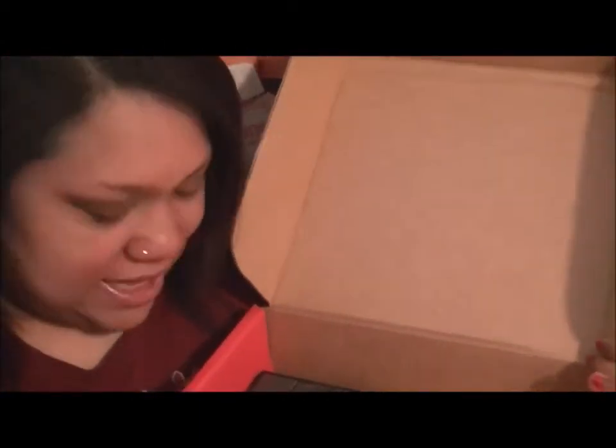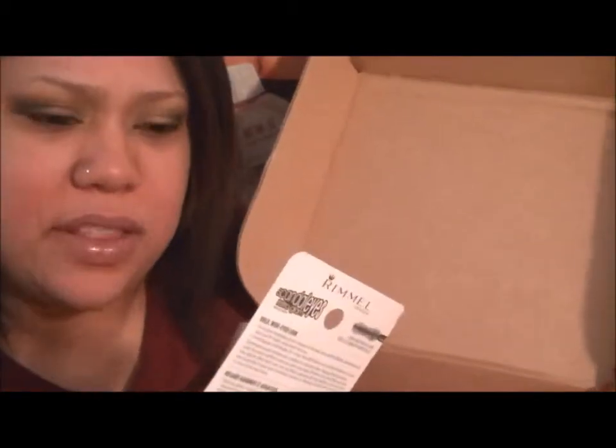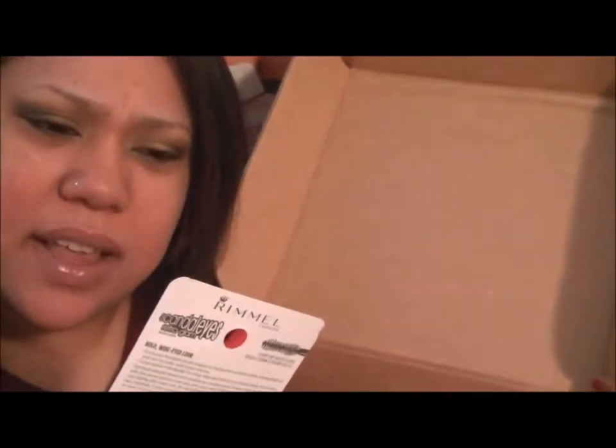And then the next thing here, which I figure you guys will think is really exciting — the Rimmel London Scanda Eyes Retro Glam Mascara. This is for volumizing, to plump and fan out lashes. That's really cool. I never get makeup from influencer boxes, so I'm really excited about this. New mascara to try out!